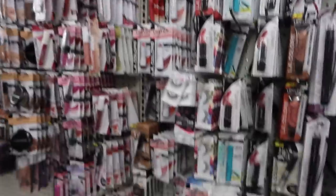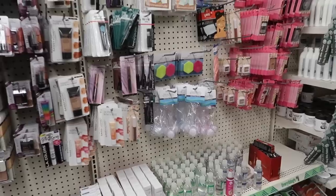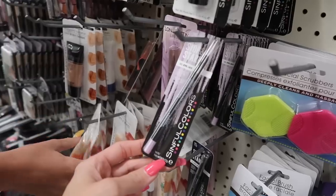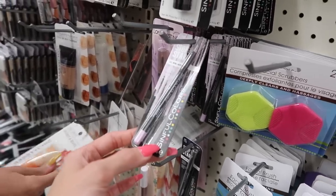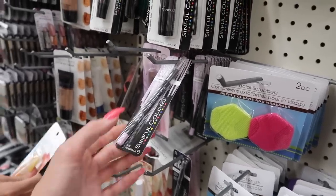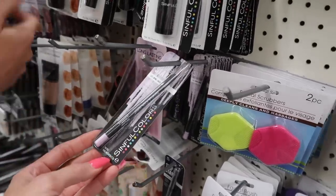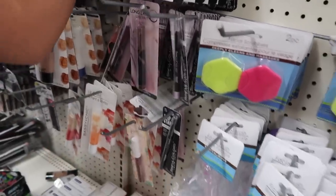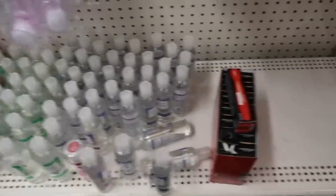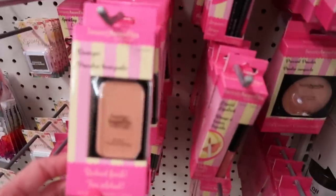They have a lot of nice makeup too. I heard they had ELF here now but haven't seen it yet. Oh, they have Sinful Colors — this is a brand I've seen in other stores before. Maybe it was ELF. I don't know, is Sinful Colors a good brand?